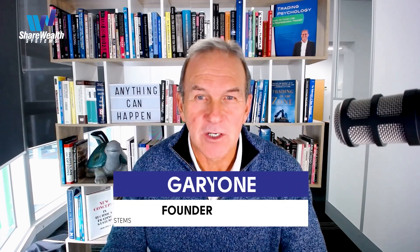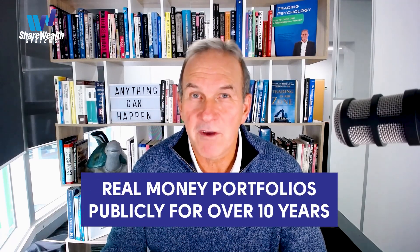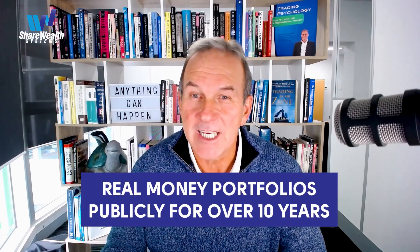If you don't know of me, I'm Gary Stone, founder of ShareWell Systems. I've completed many thousands of stock trades since 1990 in all sorts of market conditions and have been trading real money portfolios in the public eye for over 10 years. I've always done this behind closed doors for the benefit of our customers. This month I've come out on this YouTube channel and I'm now showing anybody who would like to learn how to trade the stock market with a system.